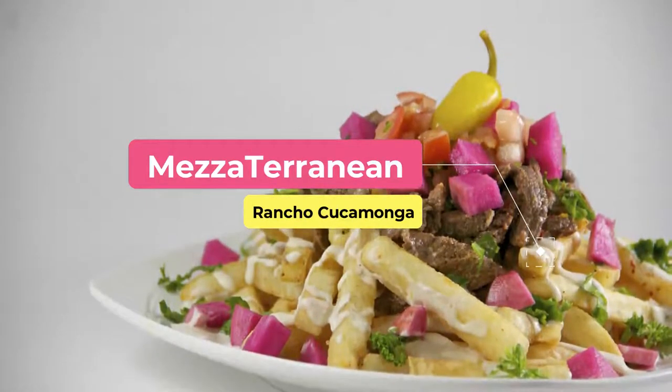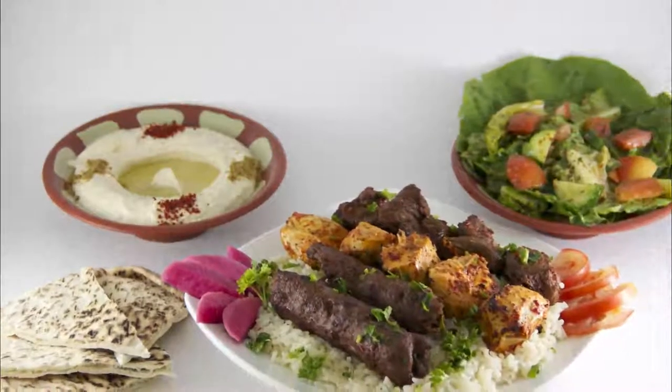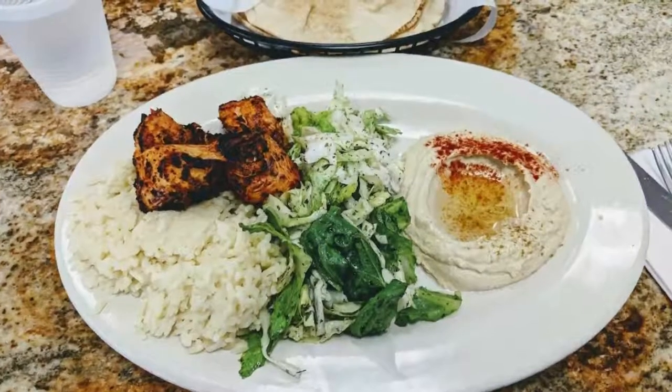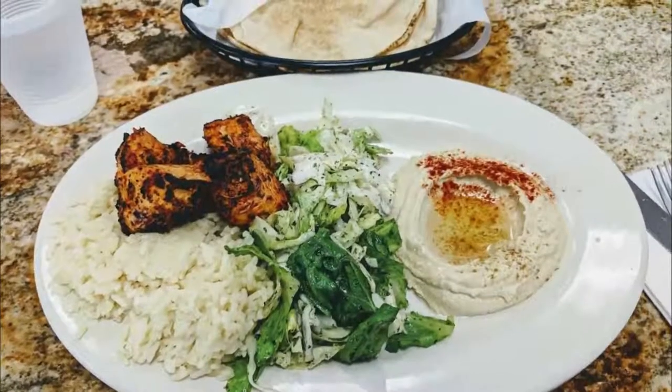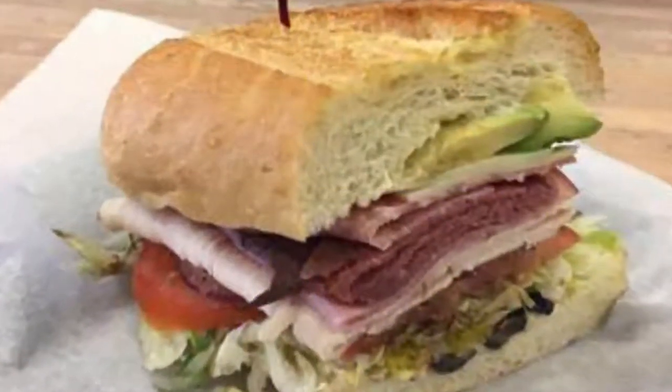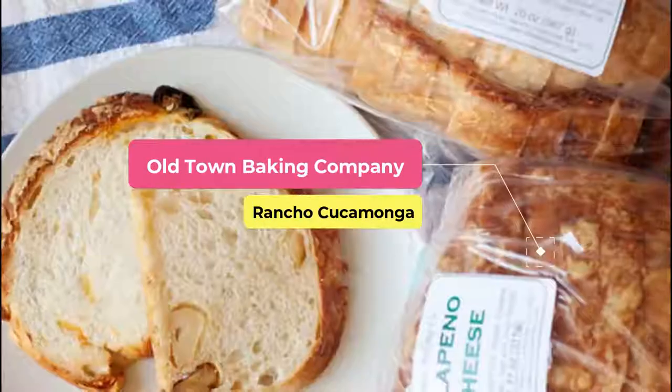Number five: Mezzoderanian. Serving up a variety of Middle Eastern delights including Lebanese fare, Mezzoderanian offers everything from meat options to vegetarian and vegan dishes. Soups, salads, entrees, and sandwiches are also available.